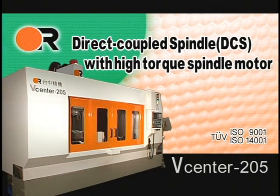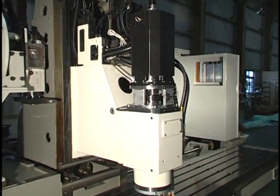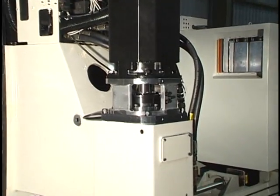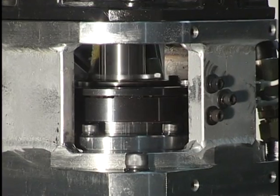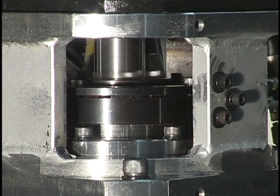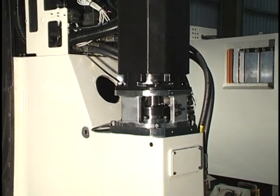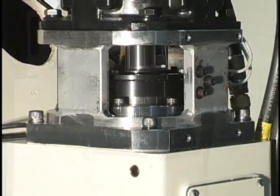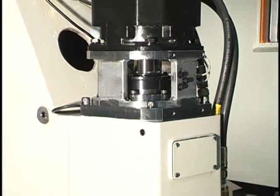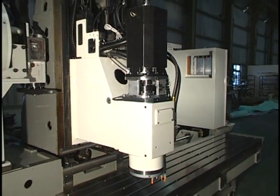Direct Coupled Spindle (DCS) with High Torque Spindle Motor. The spindle motor is directly coupled to the spindle to increase precision, enhance component surface finish, and eliminate vibration caused by traditional belt driven spindles. 12,000 RPM Spindle with High Torque Output delivers both heavy cutting at low RPM and high speed machining. Oil Air Lubrication with Filtration System is used for spindle bearings to dramatically increase spindle life.